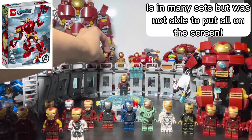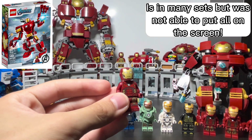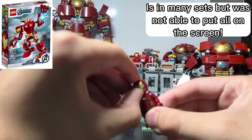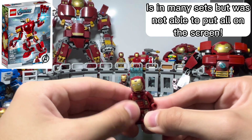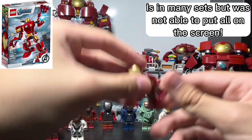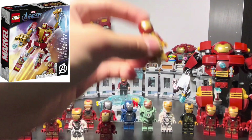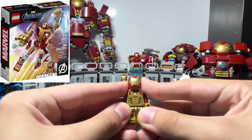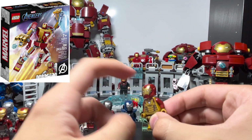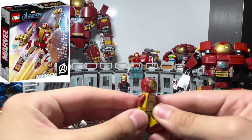Then there are three additional Iron Man figures. One is based off the Avengers video game — I haven't played it but it looks fairly accurate, using one of the newer helmet molds. Another one looks inspired by the Mark 42 and also uses the newer head mold but not the newest one, and it's mostly gold in color.